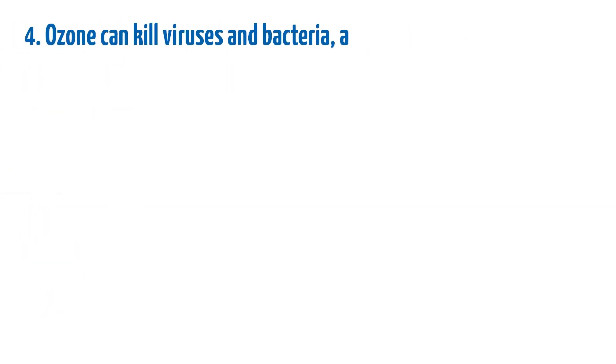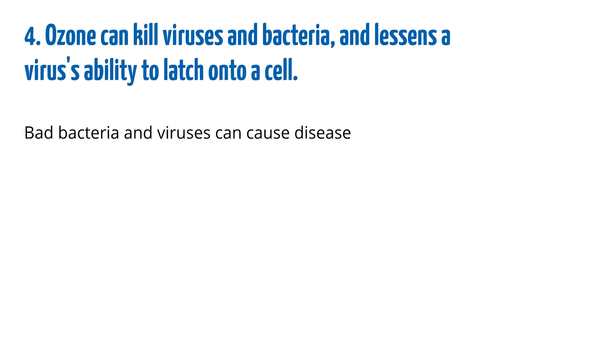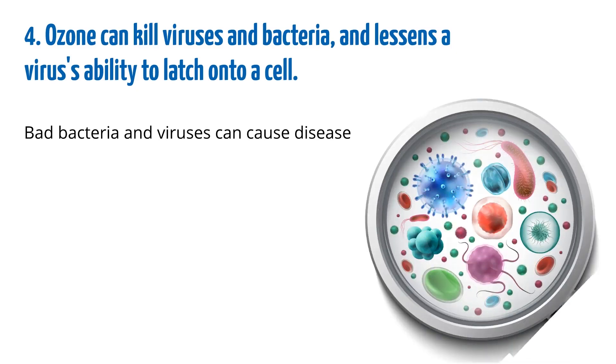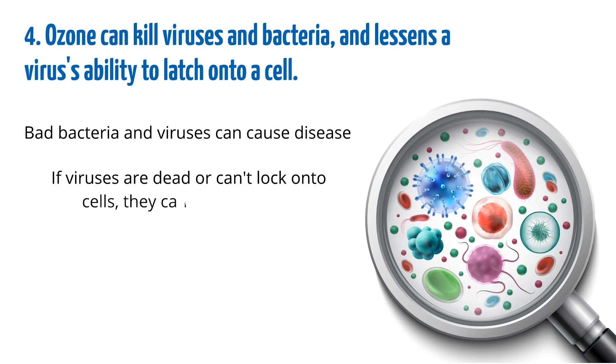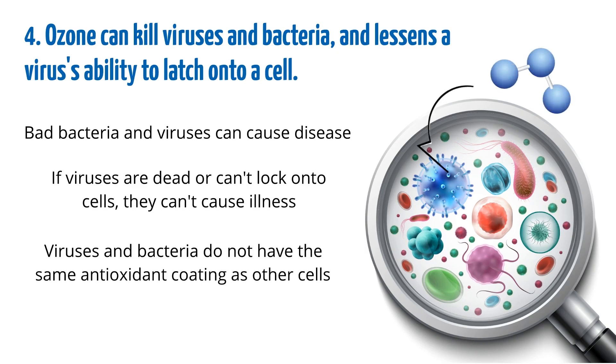Ozone can kill viruses and bacteria and lessens a virus's ability to latch onto a cell. Bad bacteria and viruses can cause disease, so being able to kill them is ideal. If viruses are dead or can't lock onto cells, they can't cause illness. Since viruses and bacteria do not have the same antioxidant coating as other cells, ozone can selectively seek out and eliminate bacteria and viruses that cause disease.